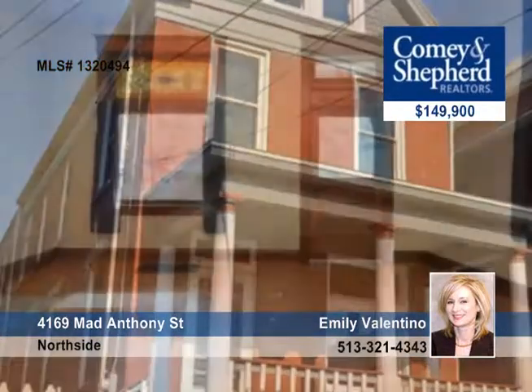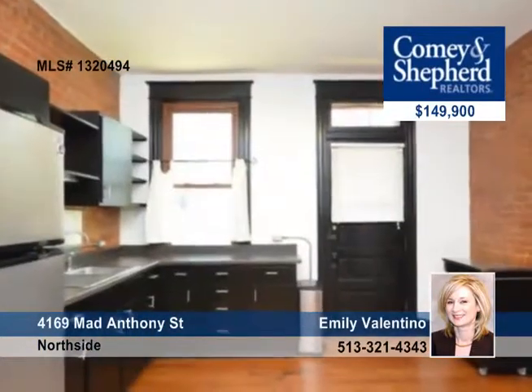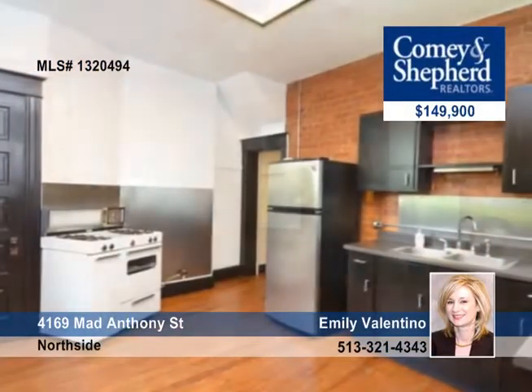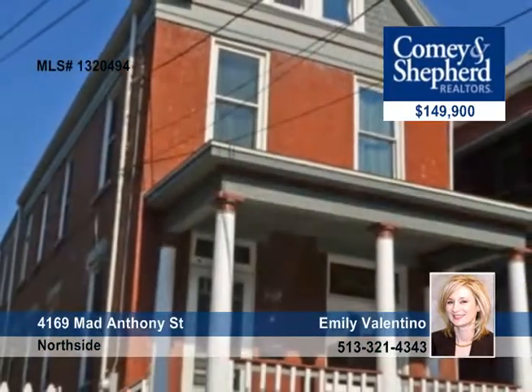Attention to every detail and design went into this thoughtful renovation. This 3-bedroom, 2-bath home now sports luxury baths, exposed brick, new and refinished flooring, a master suite with a huge walk-in closet, a new furnace, water heater, windows, and so much more. Get the full picture by calling Emily.